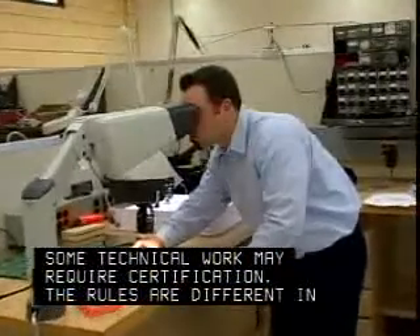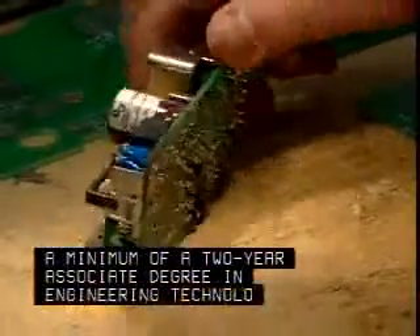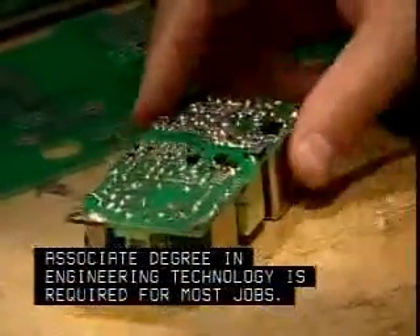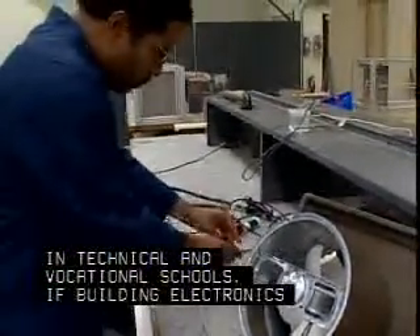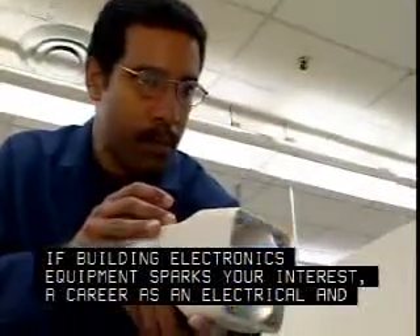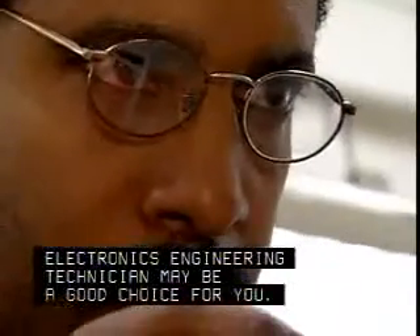Some technical work may require certification, and the rules are different in each state. A minimum of a two-year associate degree in engineering technology is required for most jobs. Training is also available in technical and vocational schools. If building electronics equipment sparks your interest, a career as an electrical and electronics engineering technician may be a good choice for you.